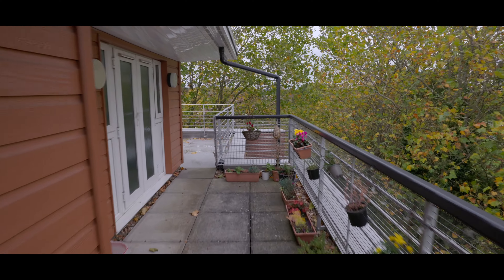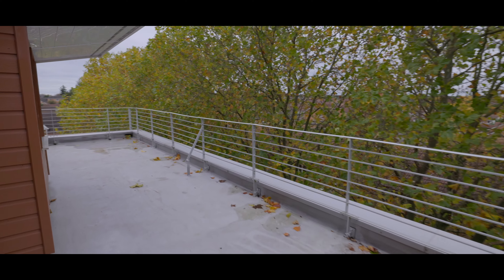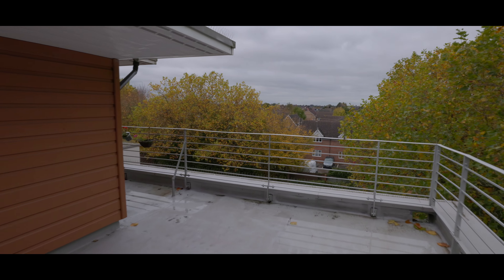The property is perfectly situated for those looking to commute, either via train to London or to nearby Heathrow airport. If you'd like to arrange a viewing, please contact the Langley office today to make your reservation.